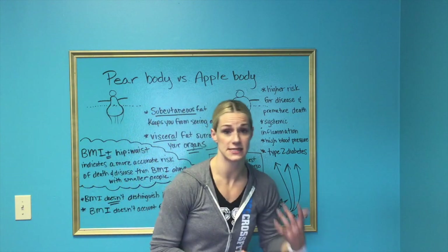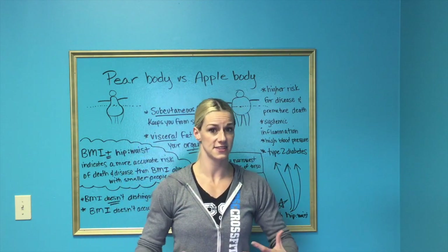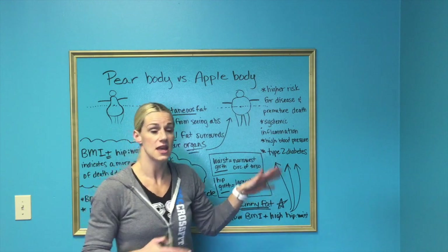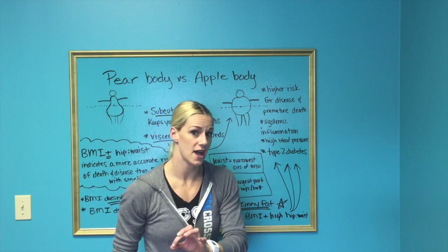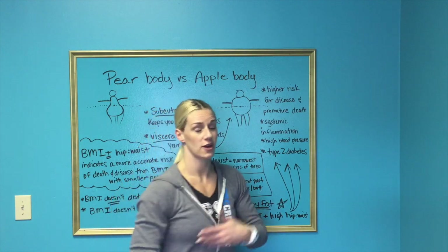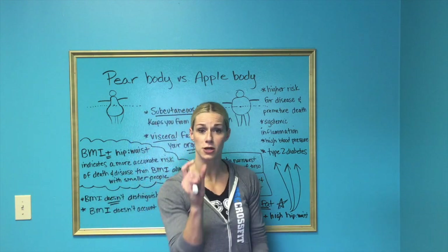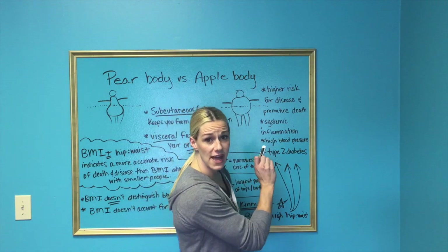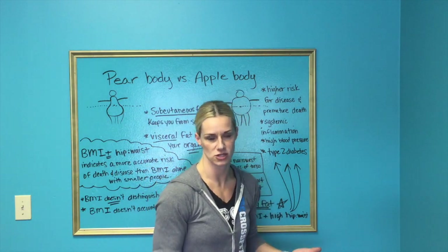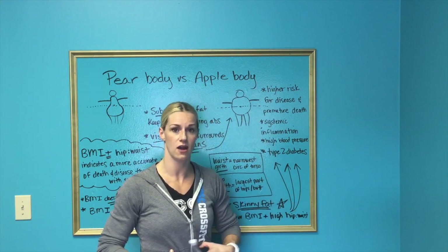So as unfair as it may seem, you need to accept this if this is your body type. If you are an apple body and you tend to store excess body fat around your abdomen and waist, you are naturally at a higher risk for all these things — even if you have the same BMI or the same body fat levels as a pear body. You store the fat in a more dangerous area, which means you are at higher risk for high blood pressure, type 2 diabetes, cardiovascular disease, and premature death. Your margin of error is a lot smaller, so managing your body fat and body composition is going to be a lot more important.